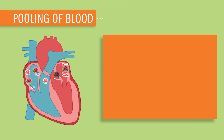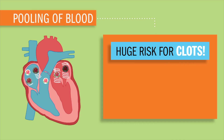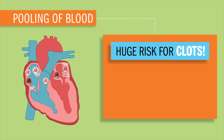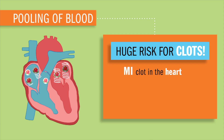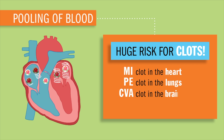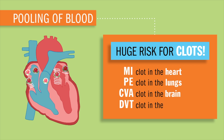Now this hot tub in the atria means a huge risk for clots — basically clots all over the body, leading to an MI, which is a clot in the heart; PE, which is a clot in the lung; CVA, a clot in the brain; and DVT, a clot in the extremities.